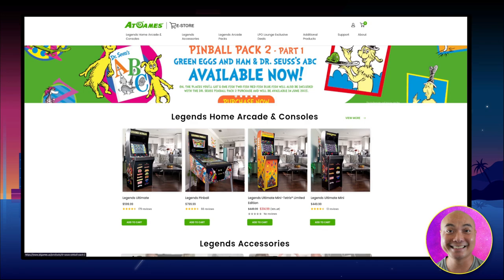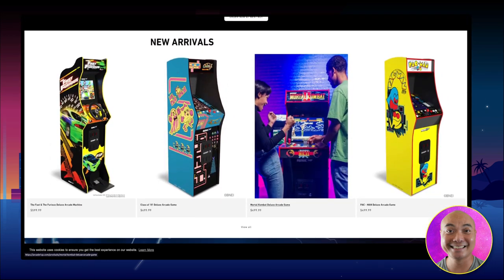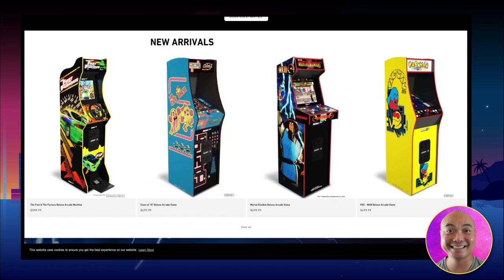Those are my thoughts on how AtGames is currently winning, and I would say they're going to continue to win until other companies offer something better — and at this point I don't think that's going to be anytime soon. If you have any other thoughts on this, be sure to leave them in the comments below.